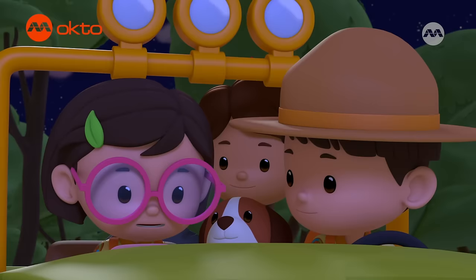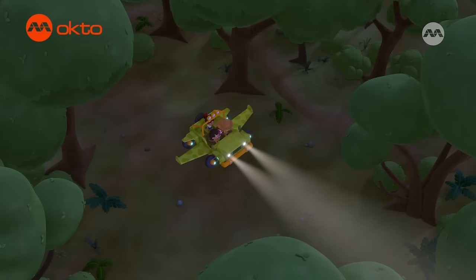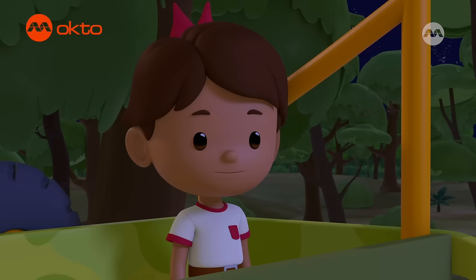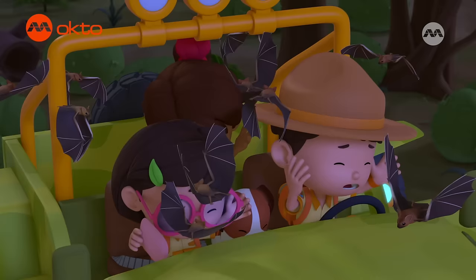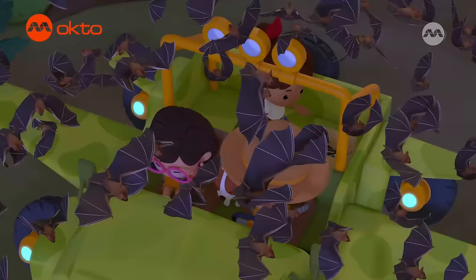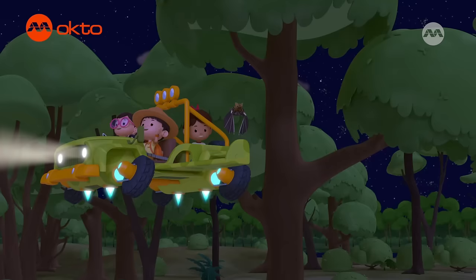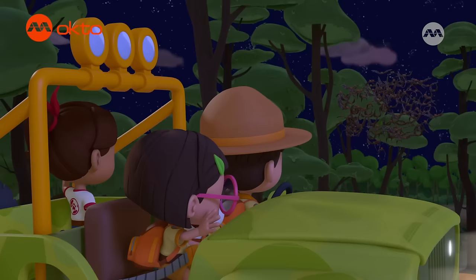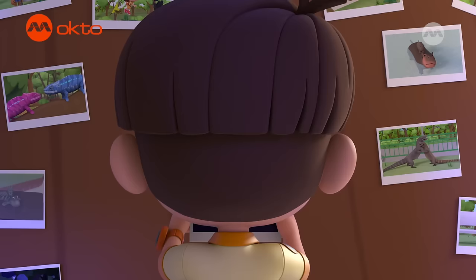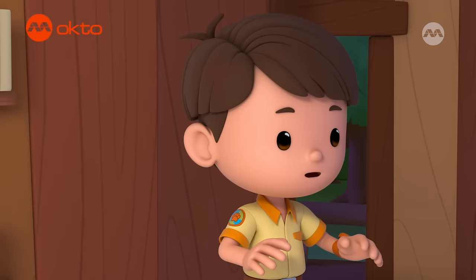Oh! I have an idea! It's ready, Leo! Now Mama Bat will surely hear her baby's cry! You're a genius, Katie! The bats heard us! Here they come! Whoa! It's Fruity's mom! Bye, Fruity! Bye-bye! Stay safe! Mission accomplished! I'm glad we reunited the baby fruit bat with his mother!